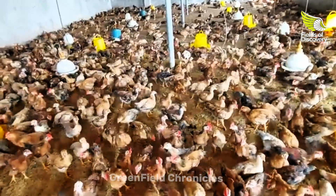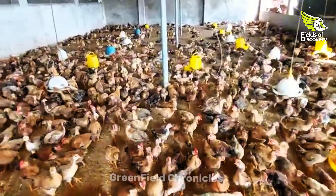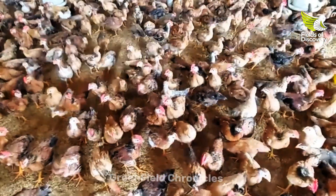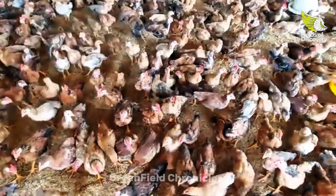A clean and airy coop environment is essential for healthy chickens. Regularly clean the coop, change the bedding frequently, and give them sunshine to prevent diseases.